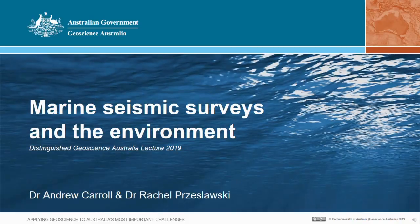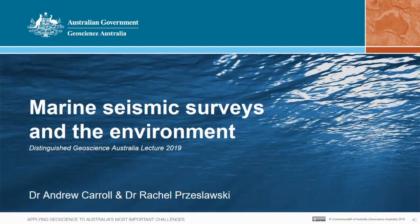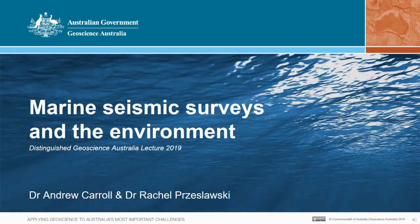Welcome everyone, and thank you for taking the time to come and hear us today. Rachel Preslorsky and I will be talking to you about Geoscience Australia's role in the research, mitigation, and advice as it relates to the environmental impacts of marine seismic surveys.